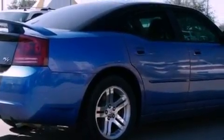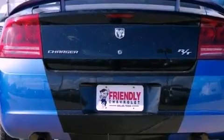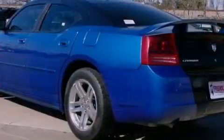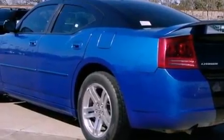The following features are also included: solar control glass, air conditioning with automatic climate control, cruise control, a leather-wrapped shift knob, a Sentry key theft deterrent system, and front and rear floor mats.